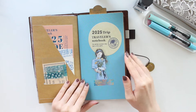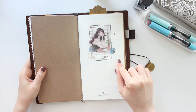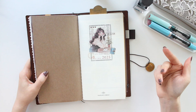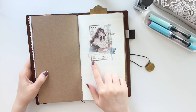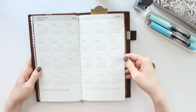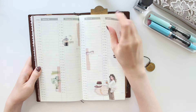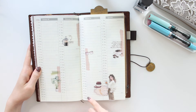Then I have my 2025 weekly memo insert. I decorated it with some stickers from my shop and decorated the title page. This year I've been using the vertical weekly, but for 2025 I decided to try out the weekly memo version. I have January to June in here, so you get a yearly overview for 2025 and 2026.